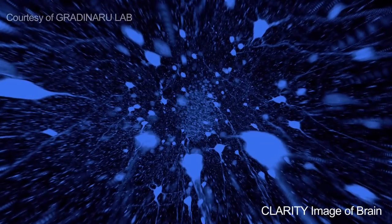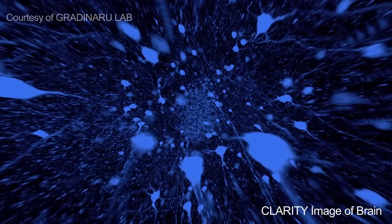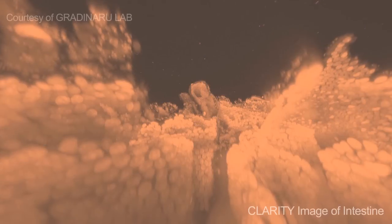Tell us a little bit about what you were presenting on today. I presented about technologies that my group is developing with the focus on anatomical and functional investigation of brain circuits. We focus on technologies such as optogenetics for activity control and CLARITY for mapping long range projection circuits.